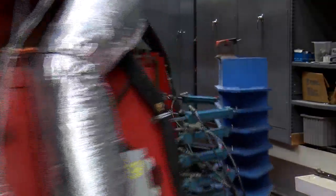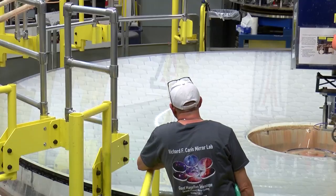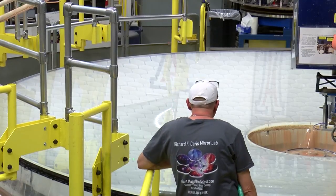If we want to look for signs of life in the atmospheres of distant planets, we need these giant telescopes. Today is the day that we melt the glass, that we form this gigantic honeycomb structure — 28 feet in diameter, but only one-fifth the weight of a solid mirror that size.